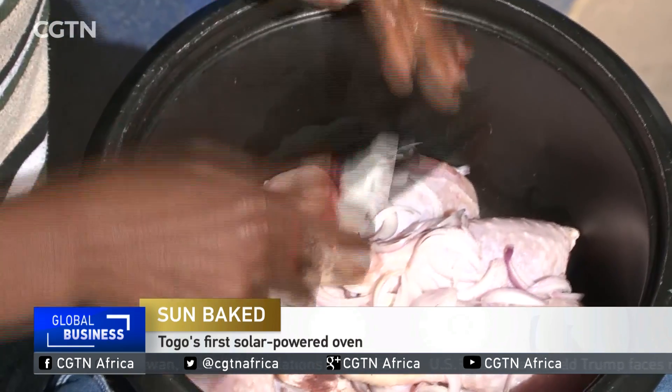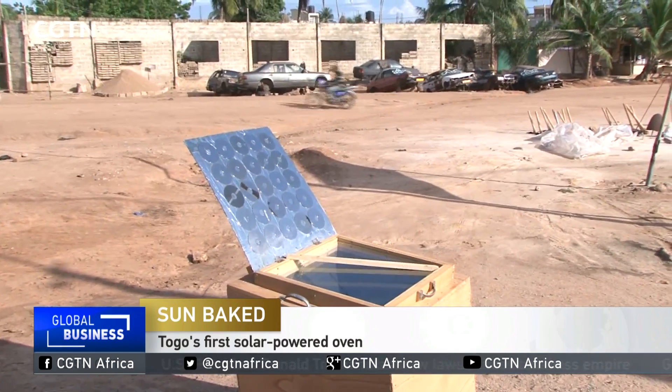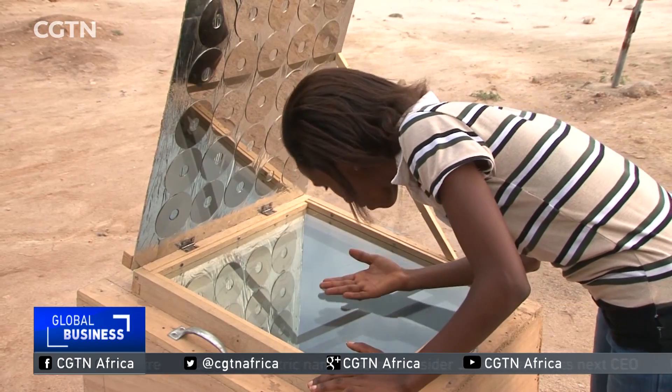This is Togo's first 100% environmentally friendly solar-powered oven. All you need to do is place your food in a dark pot, place the pot in the center, and leave the rest to the sun.